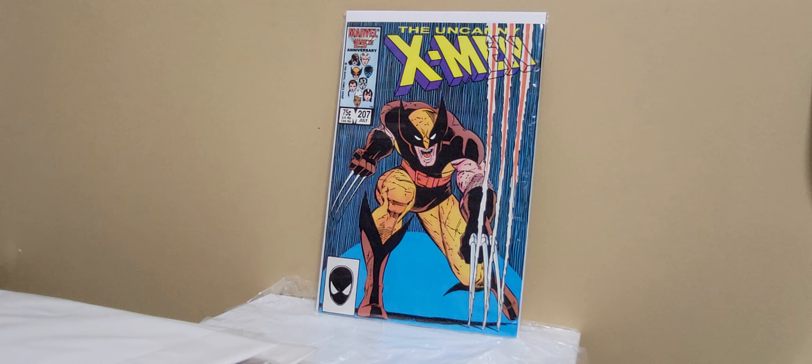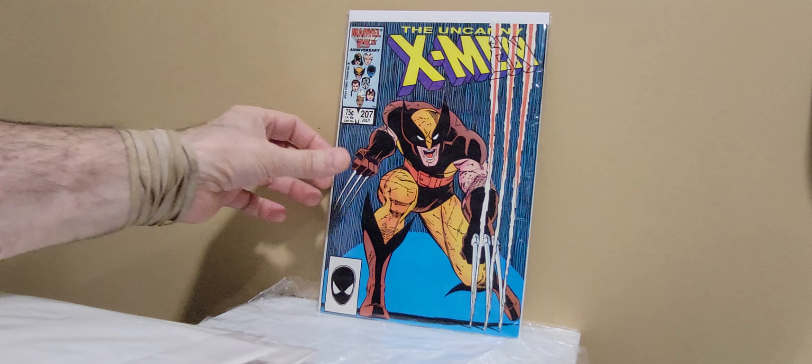Some X-Men. First off, Nimrod number 191 — just a classic cover here. X-Men 207. And my last book — I'm trying to complete all of the DC New 52 variant months.